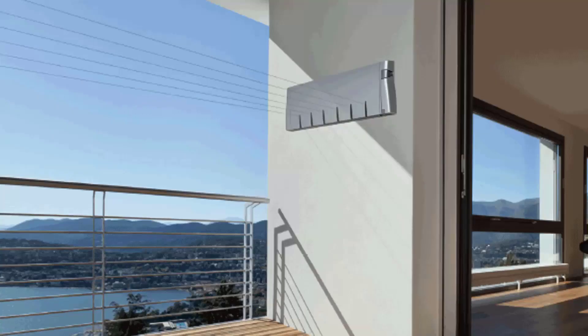Retractable clotheslines are still very popular around Australia. These are great for modern homes as they extend out only when you need the lines and then retract back into the cabinet, so they are completely unseen when not in use.